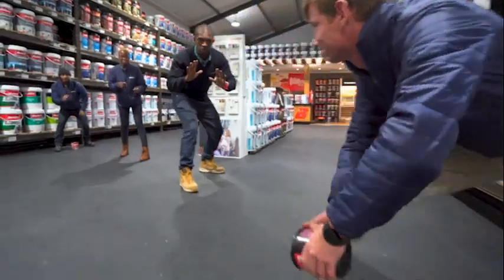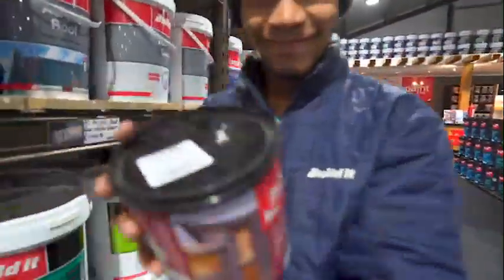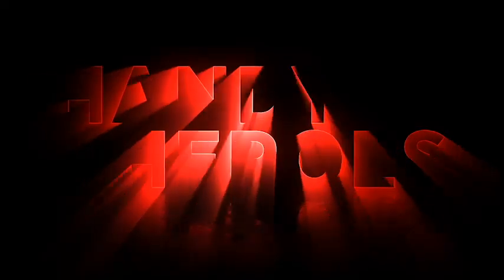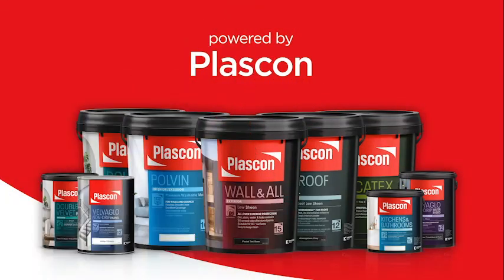My DIY tip is, as the saying goes in Afrikaans — in English, if you're going to buy cheap, it's going to cost you money. We say satisfaction is a process, not a result. Handy heroes powered by Plascon. We've got this.